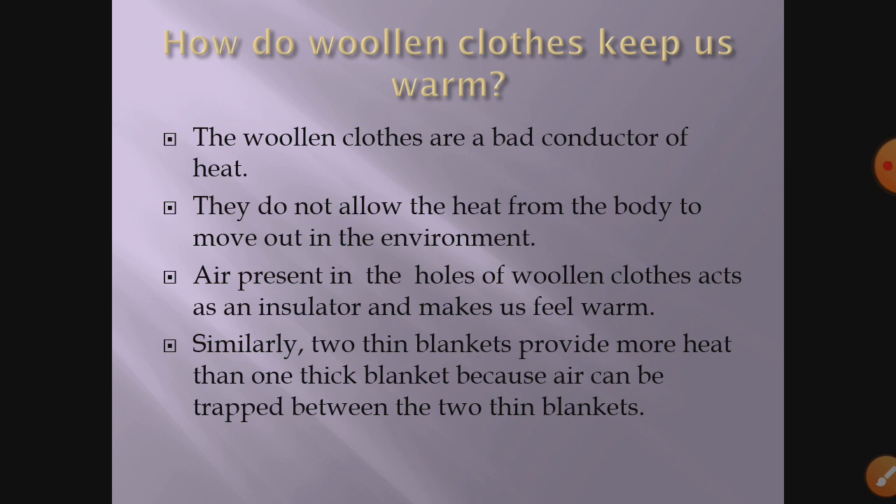Next question: how do woolen clothes keep us warm? Woolen clothes are bad conductors of heat — they do not allow heat from the body to move out into the environment. What actually happens is that woolen clothes have some air pockets, and air is present in those air pockets. We know that air is an insulator, a bad conductor.